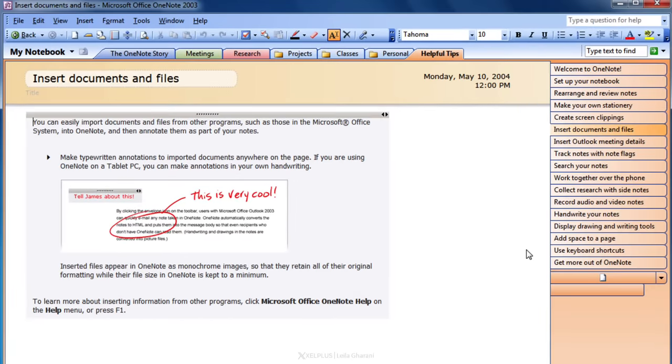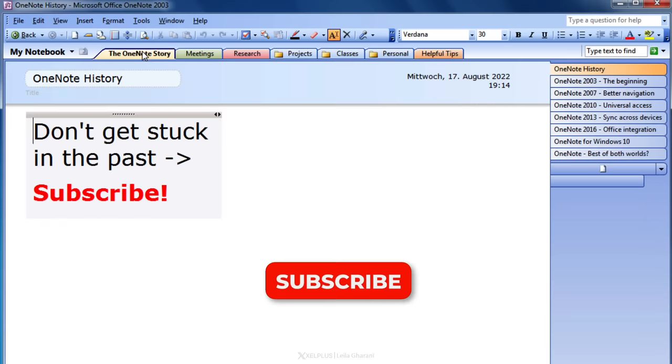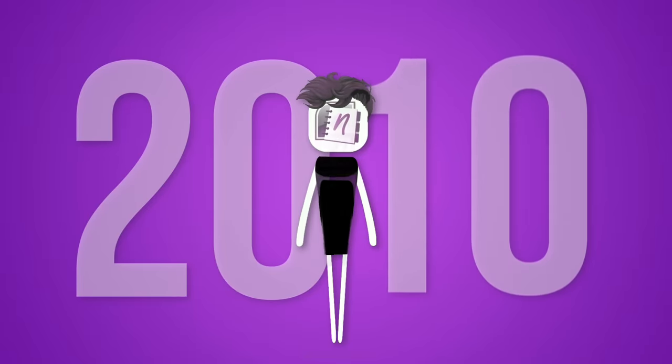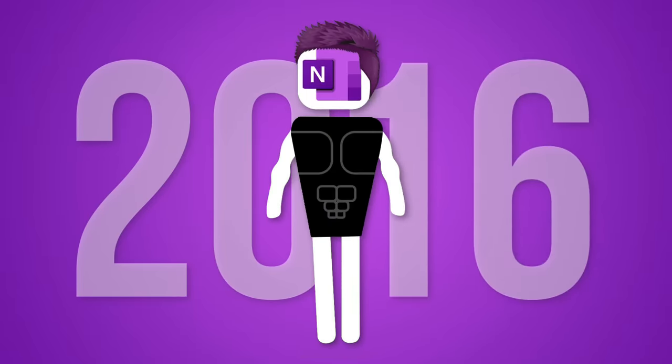Back in 2002, OneNote was first announced. It came out later in 2003 and it was really innovative. You could capture both typed or handwritten text in digital notebooks that were saved automatically — there was no save button. It was helpful for anyone taking random notes from different places. It got a series of updates over the next decade, growing into a serious note-taking app: OneNote 2007, 2010, 2013, and finally OneNote 2016.